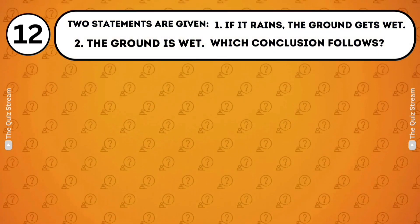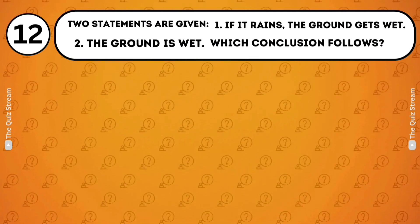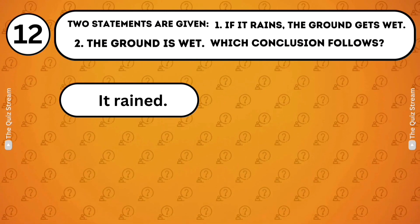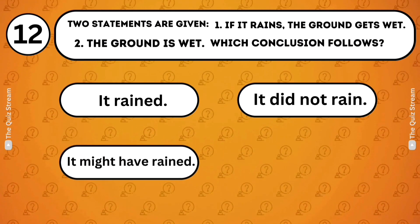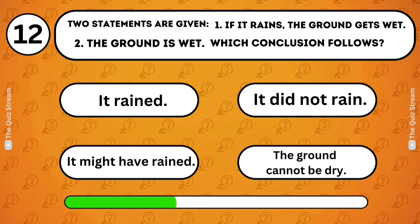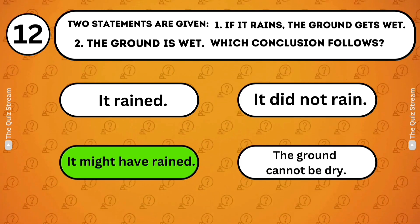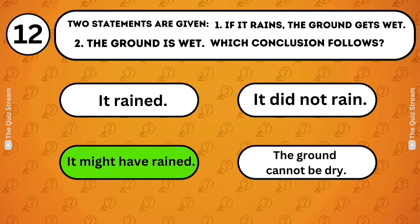Logical deduction. Two statements are given. 1. If it rains, the ground gets wet. 2. The ground is wet. Which conclusion follows? It rained. It did not rain. It might have rained. The ground cannot be dry. It might have rained. While the ground being wet suggests it might have rained, there could be other reasons for the ground's wetness.